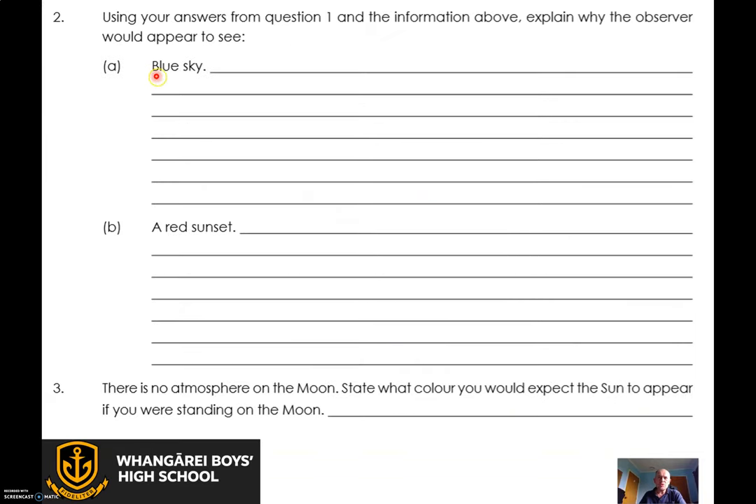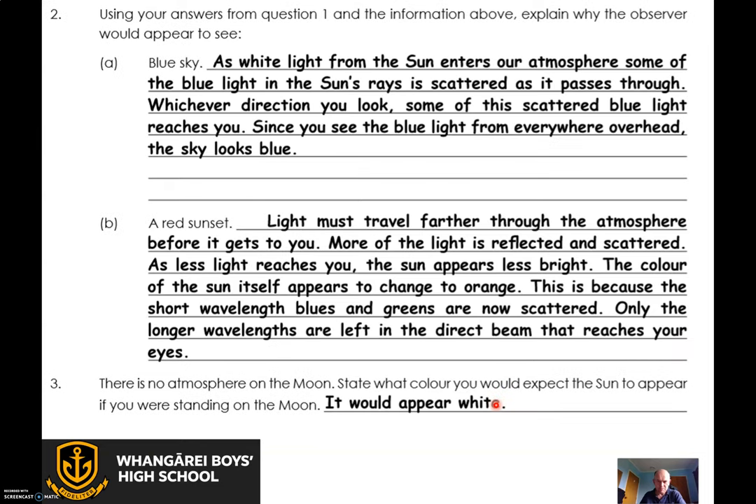Why would you see a blue sky? And why would you see a red sunset? And what colour would you expect the sun to be if you're standing on the moon? White. For the blue sky: as white light from the sun comes into the atmosphere, the blue light is scattered — shot sideways. So wherever you look, you're looking at a bit of air that had some blue light scattered off the air particle, and you're going to see the blue light shining into your eye, which is cool.